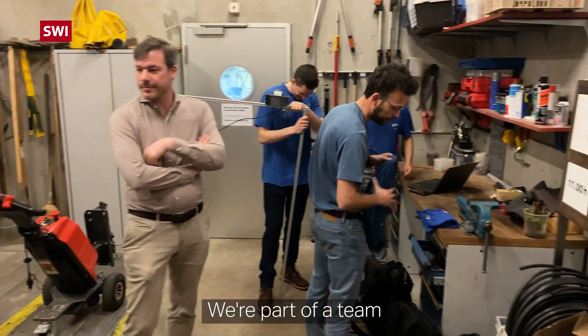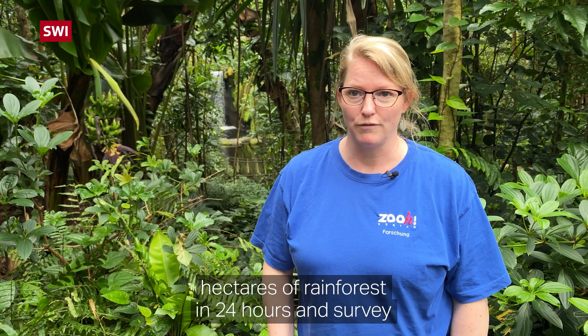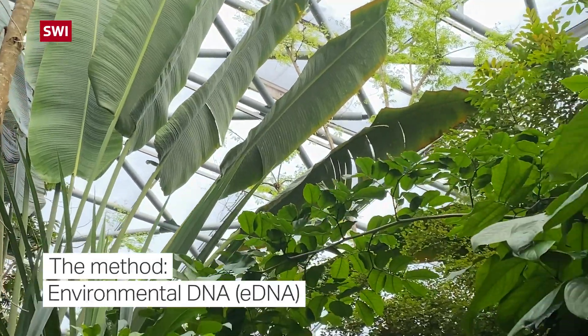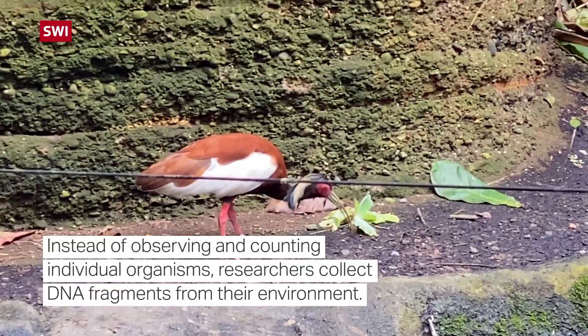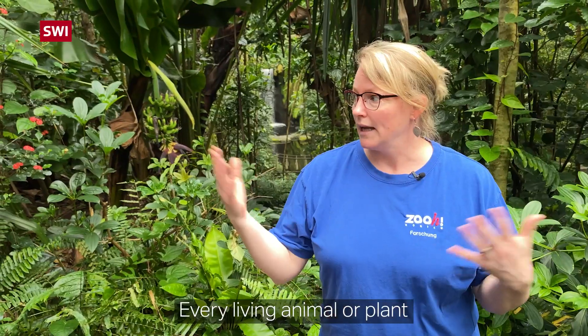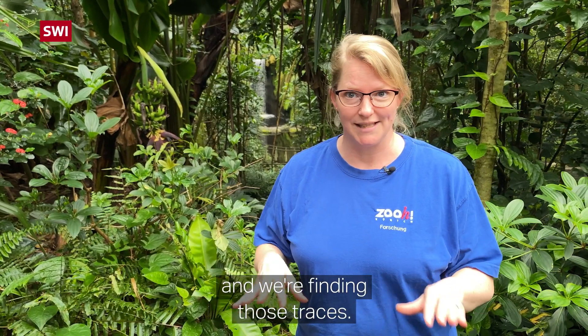We're part of a team in a competition called the XPRIZE Rainforest, and our challenge is to figure out how to survey a hundred hectares of rainforest in 24 hours and survey the biodiversity of that space. Every living animal or plant in their environment is constantly leaving their DNA, and we're finding those traces.